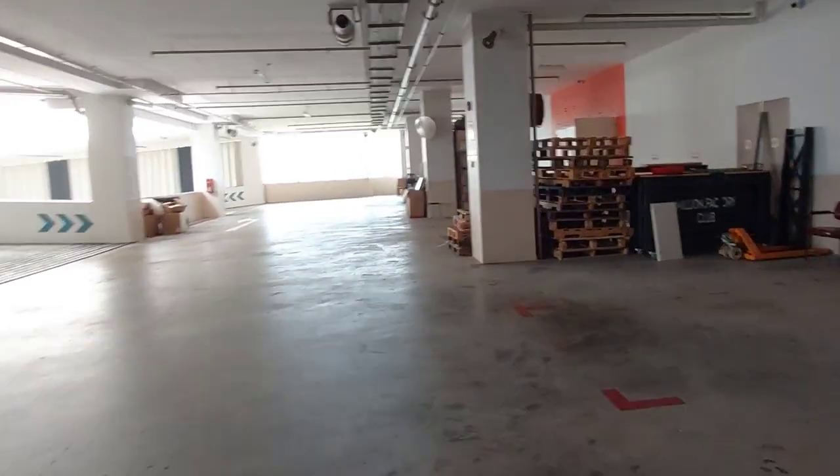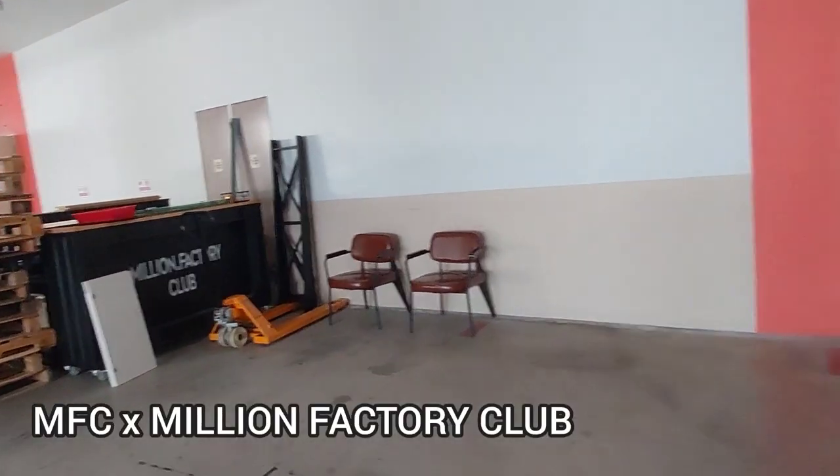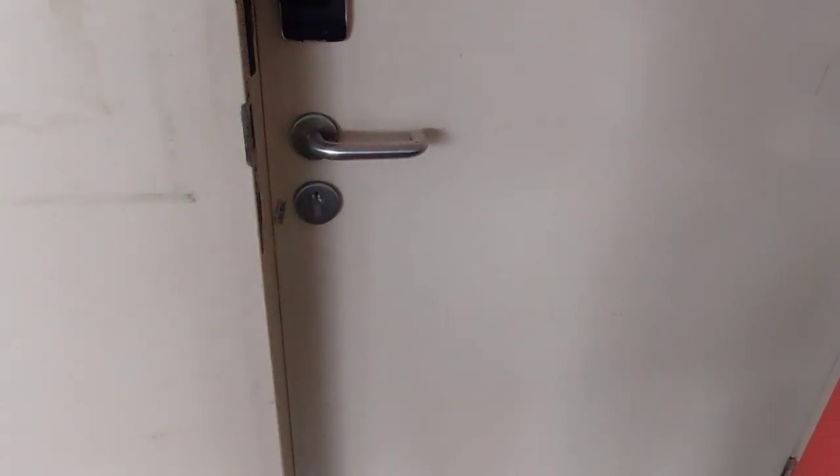Hey fellow riders, I'm here at 11 Woodlands Close at the premise of MFC, better known as the Million Factory Club. Let's head in and check out the place.